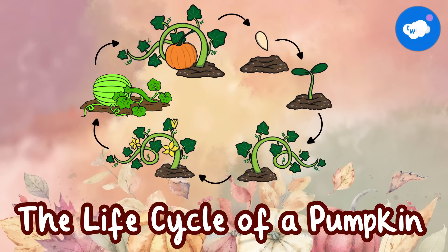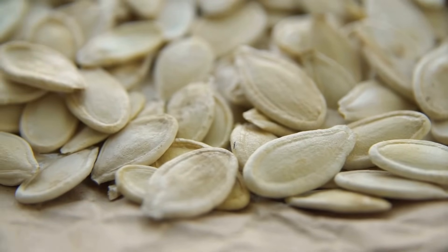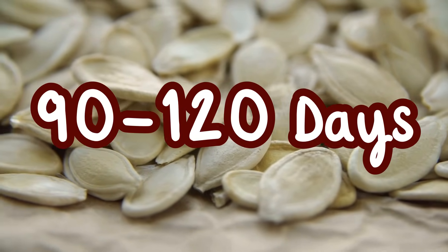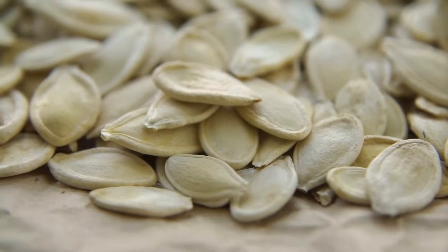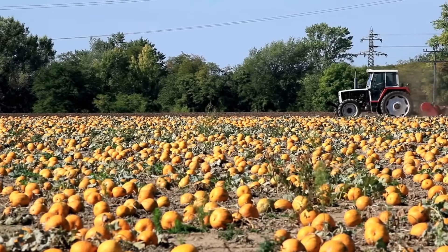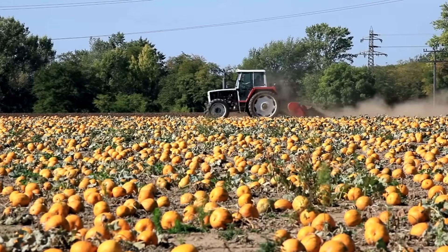The life cycle of a pumpkin. Pumpkin seeds are planted in the soil in the late spring. It can take 90 to 120 days for the seeds to grow into a mature pumpkin. Pumpkins are harvested mid-fall before the first frost. A pumpkin is ready to pick when it is bright orange and firm.